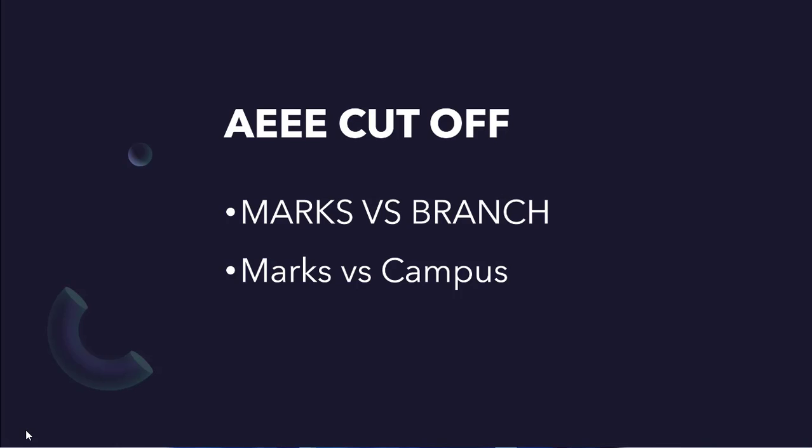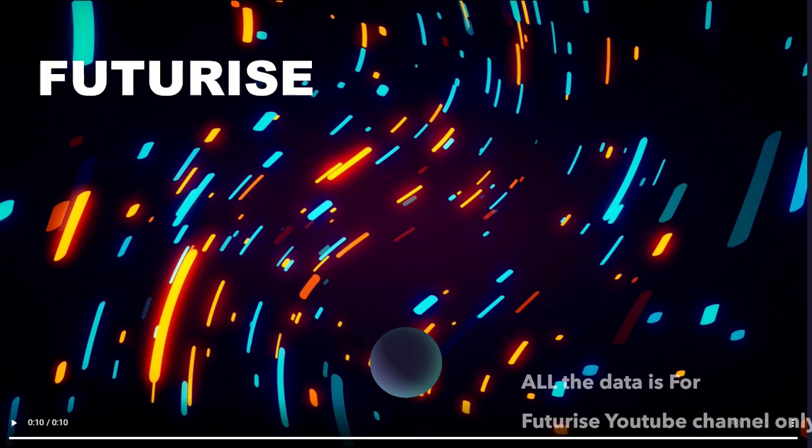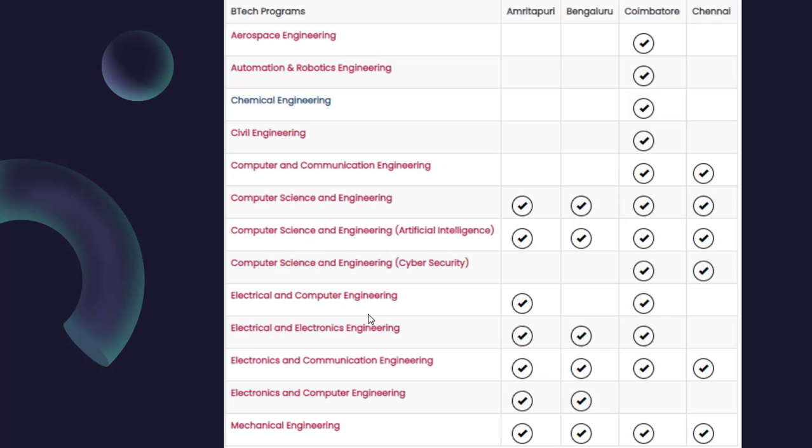Hey guys, welcome back to Futurize YouTube channel. This video is regarding Amrita triple cutoffs — most of you have been asking about this, so I thought of making this video. Share it with friends who need it. This is a self-made video with help from some students and teachers, not found anywhere else on the internet or YouTube.